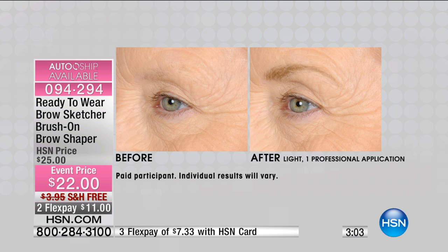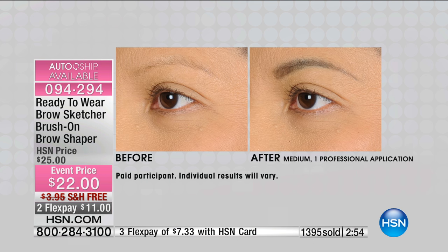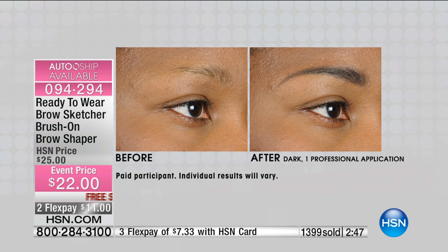Tracy, it's almost like you have to go all the way with this, because it's the most important step to the makeup. I want you to get our BrowSketcher, but even if you don't get this, make sure you do something with those brows to give you that finished look.